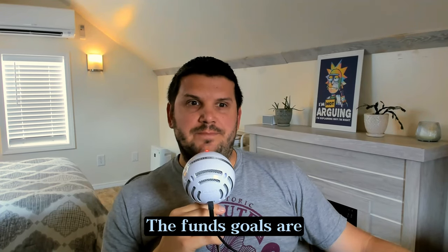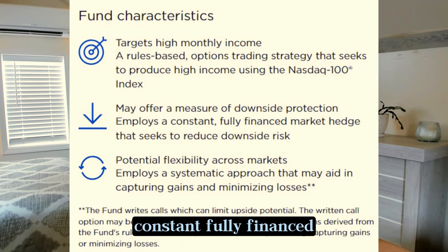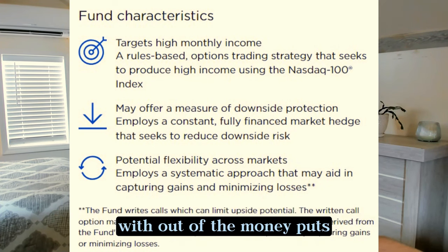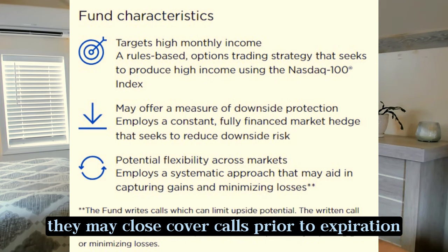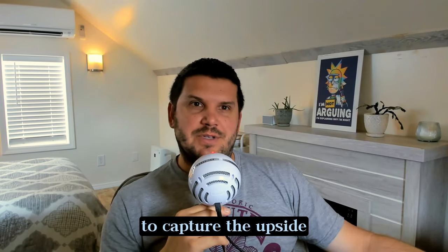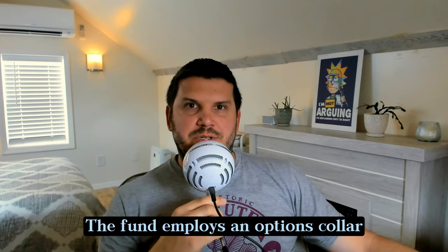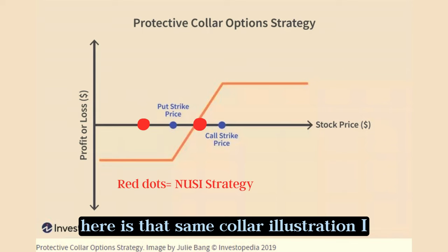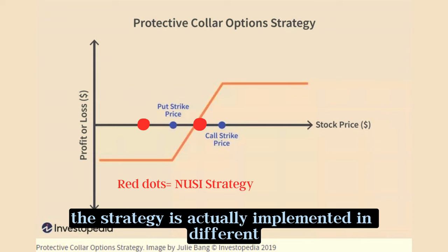The fund goals are targeting high monthly income using a rule-based option strategy on the NASDAQ 100, constant fully financed downside hedge with out-of-the-money puts, and flexibility with the market. They make close covered calls prior to expiration to capture the upside if the rules-based indicators dictate doing so. The fund employs an options collar. Here is that same collar illustration I put up previously, but I've added red dots for how NUSI's strategy is actually implemented and different.